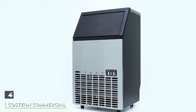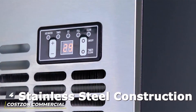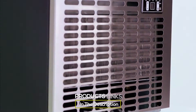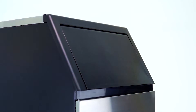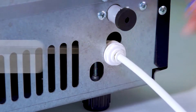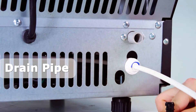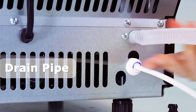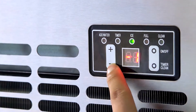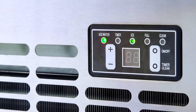At number 4 we have the Colson Commercial Ice Maker. This ice maker combines affordability and performance, making it a great option for small businesses or homeowners alike. Its stainless steel construction ensures durability and longevity. With a daily production capacity of 88 pounds of ice, the Colson Commercial Ice Maker can keep up with the demands of a bustling bar or restaurant. It produces clear, high-quality ice cubes quickly, with each batch taking only 10 to 15 minutes.